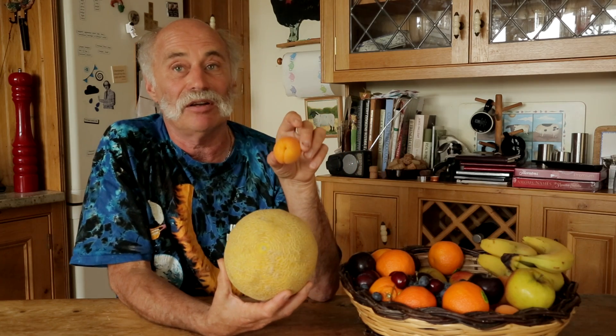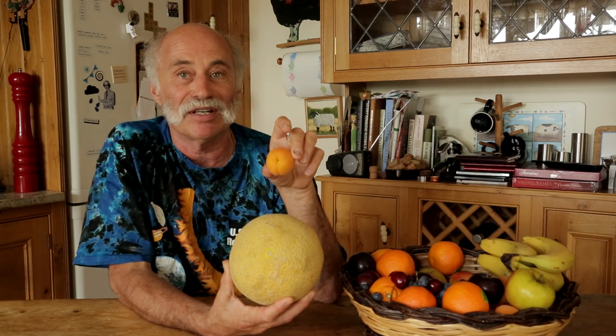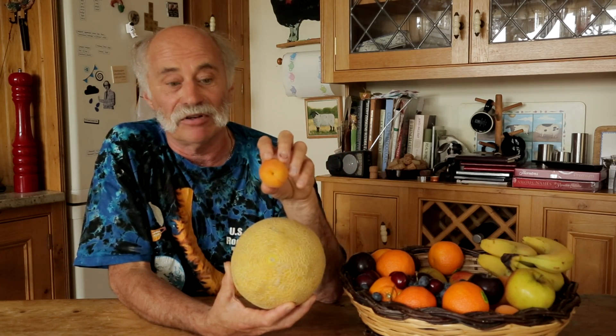Pluto was discovered in 1930 by an American astronomer called Clyde Tombaugh, and we always knew it was quite a small world. As people have measured its size over the years it's got smaller and smaller — or to be more accurate, the precise measurements have shown it's smaller than anybody believed at first. If this melon here is our planet Earth, then we've got a moon, and our moon is quite big compared to the Earth — about a quarter of the size, so it's like this apricot.